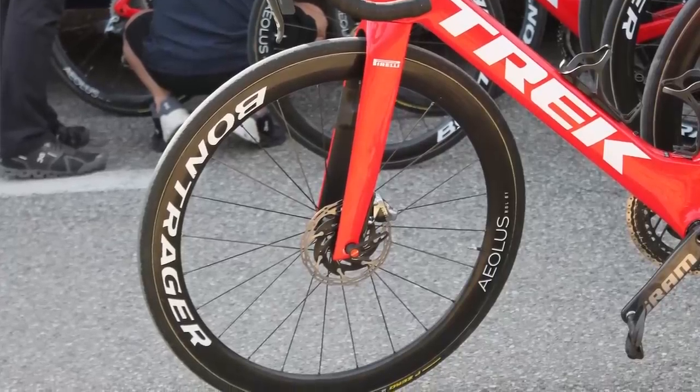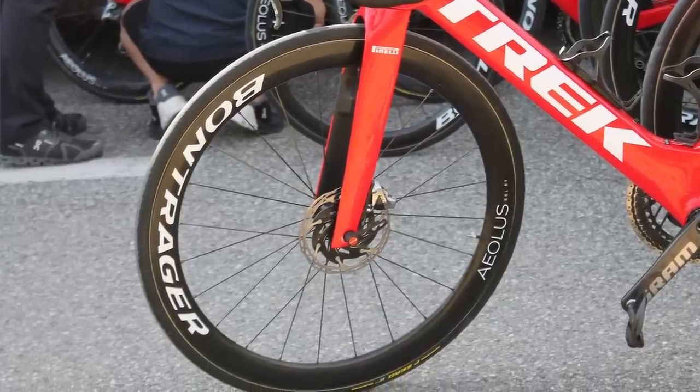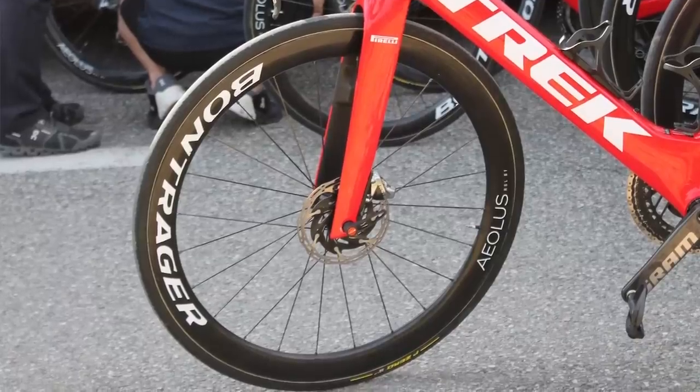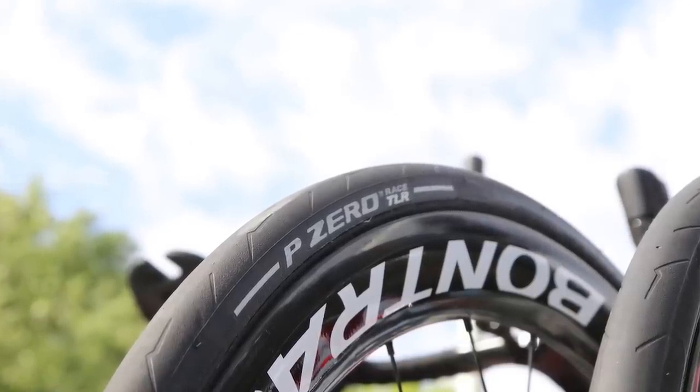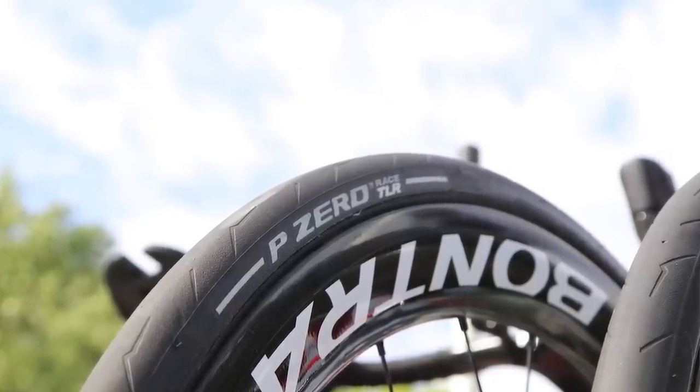Trek's subsidiary brand Bontrager provides the wheels. The riders have a ton of options, from about a 60mm deep wheel down to about 30mm. We'd expect they'll be opting for something around 45mm in these hills, but we may see the 60s come out for the faster days, especially on this bike.